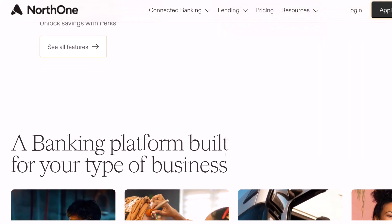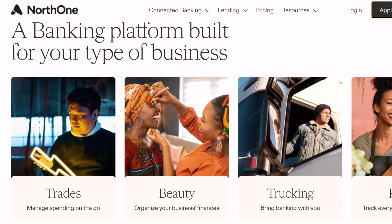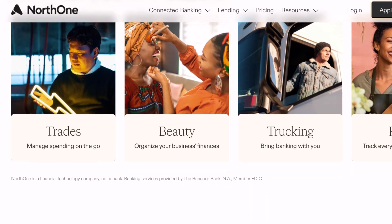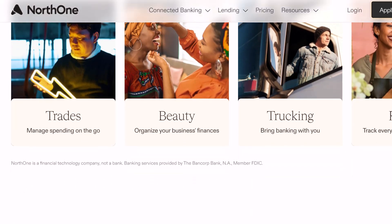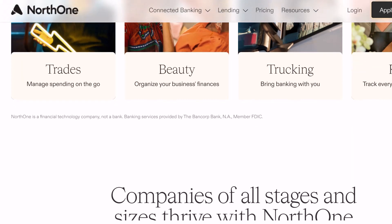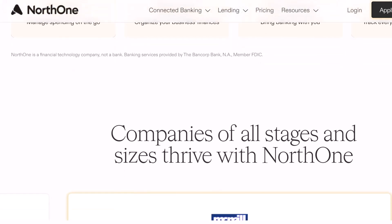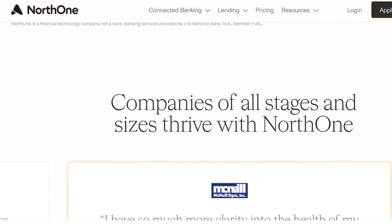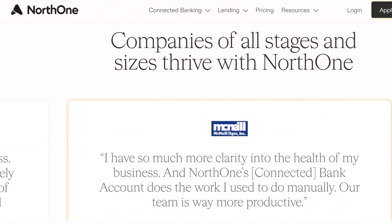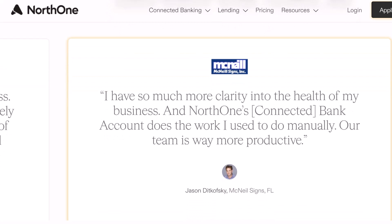Before I answer your question, let me take you back for a moment. What are the reasons that a debit card is so important for your small business? Give it some thought. It is necessary for you to make purchases for supplies, cover any unforeseen charges, and possibly even reward your team with a celebratory pizza. A debit card provides fast access to your business's finances and control over those finances — like a superhero utility belt for your bank account.